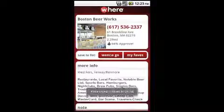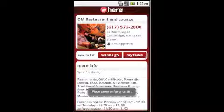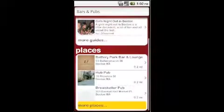As you find bars or restaurants that look good, you can save them as places you want to go to later. All of your regular haunts can be saved in your favourites list.